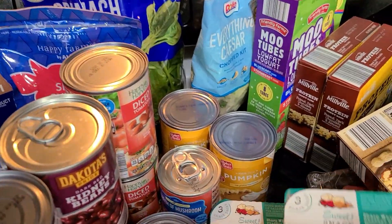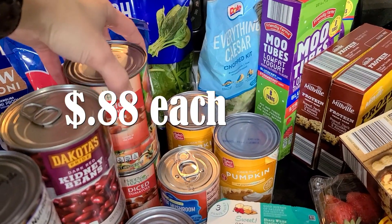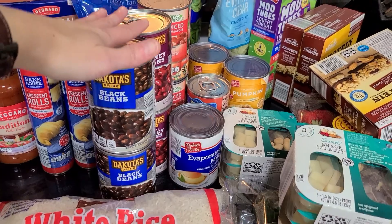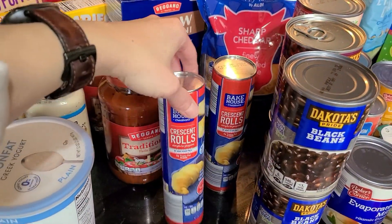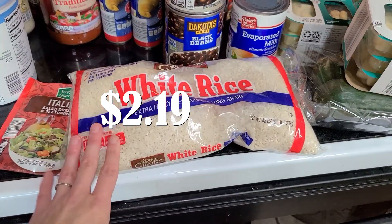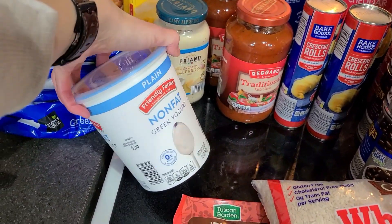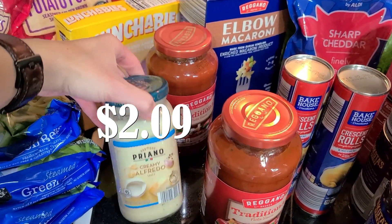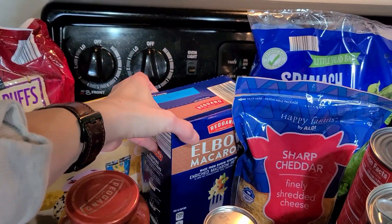I got a bunch of canned goods: two cans of pumpkin, a can of cream of mushroom soup for a dinner, two cans of diced tomatoes, two cans of kidney beans, and two cans of black beans — just to restock the pantry since I used everything up. Also a can of evaporated milk going in a dinner, two things of crescent rolls since they were out of biscuits, a three-pound bag of white rice, a package of Italian dressing mix for a dinner, a container of Greek yogurt for snacks, and two jars of regular spaghetti sauce plus one jar of Alfredo — also pantry restocking. And a huge box of elbow macaroni.